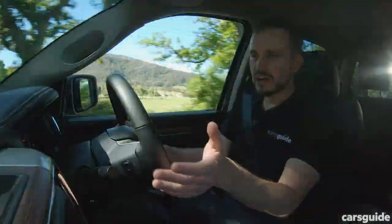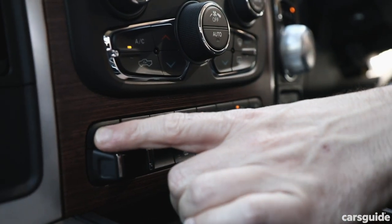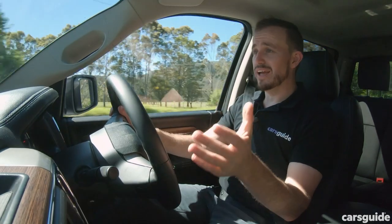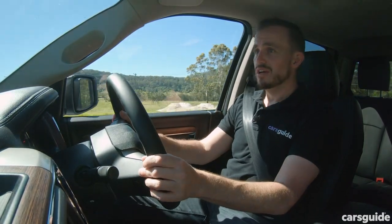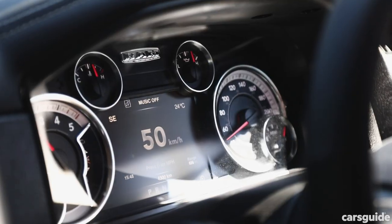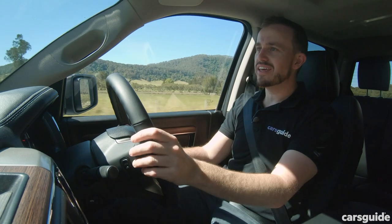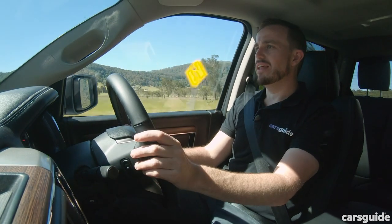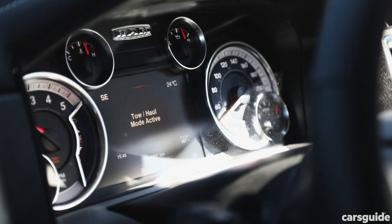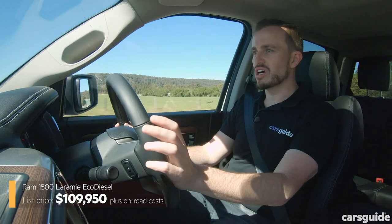One of the neater elements of the 1500 is the integrated electric brake controller. You can use a nice little toggle system on the console to adjust your electric brake resistance on the trailer — super handy if you need to make adjustments while driving. It comes up in the driver information screen and is really simple to use. We also set the car in towing or hauling mode, which adjusts the stability control system and transmission, and turns off the rear parking sensors.